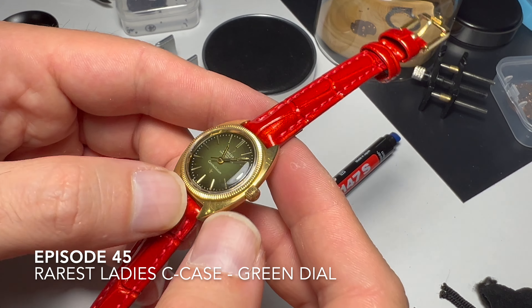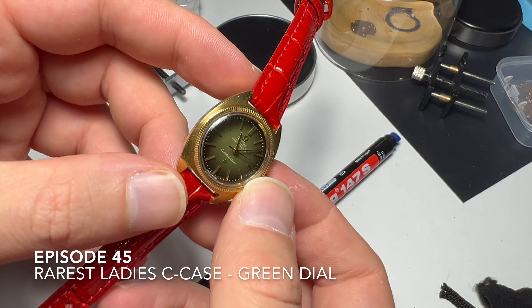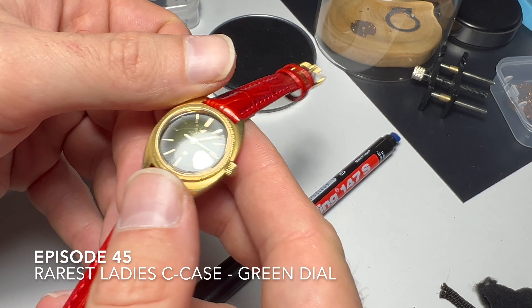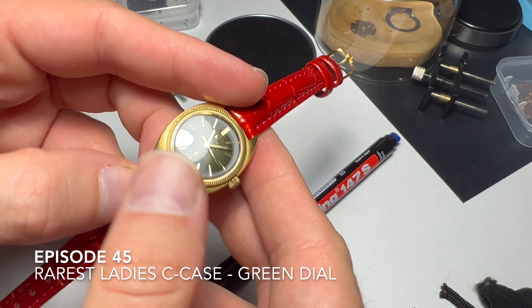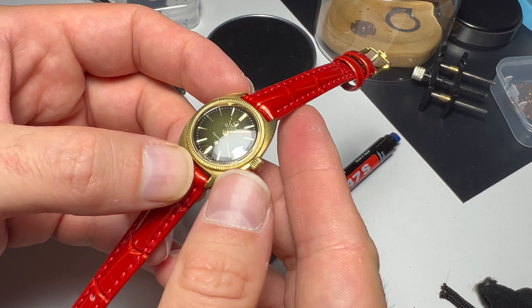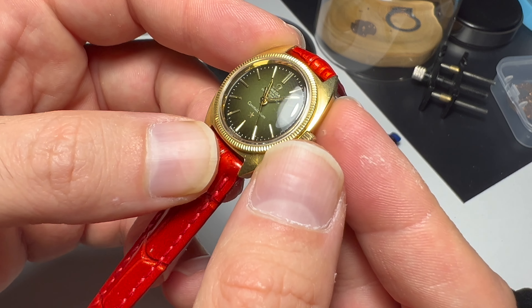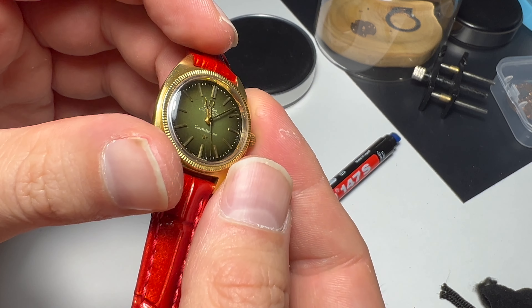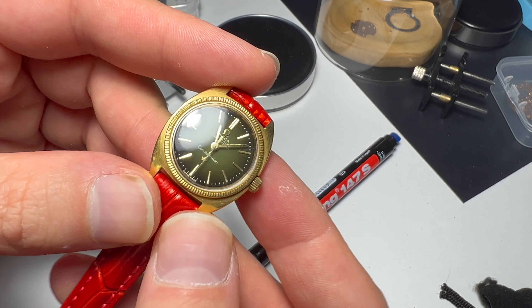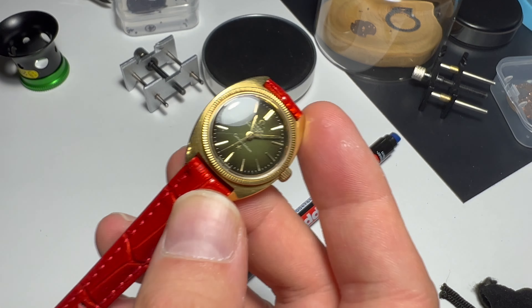I just wanted to show the most beautiful ladies case I have found and purchased. I paid more than a regular sized solid gold case money for this one. It's a spider dial — a green spider dial. Before the switch, I didn't even know that spider dials existed for ladies cases.